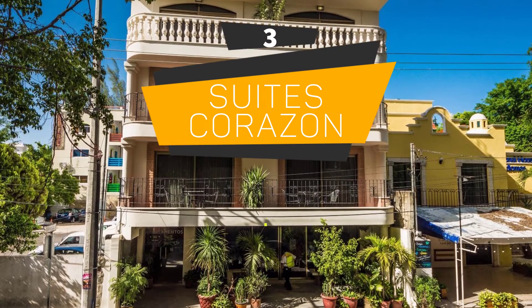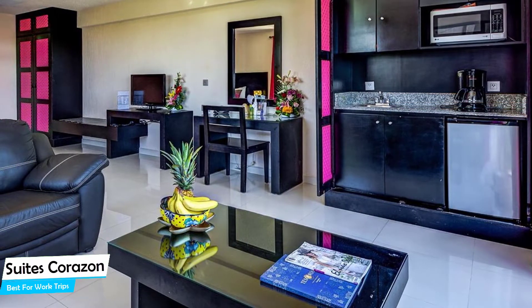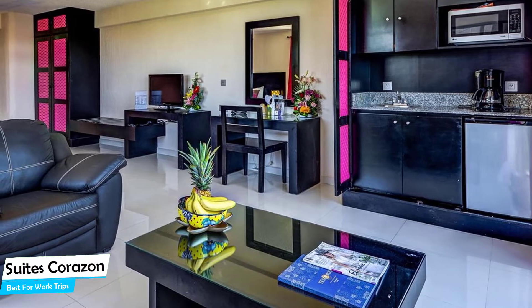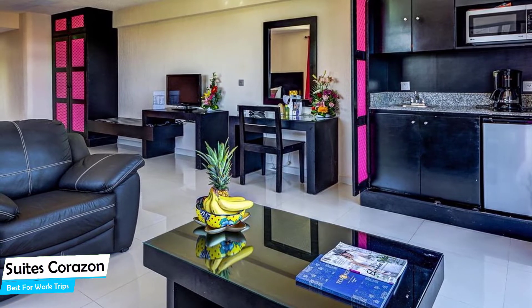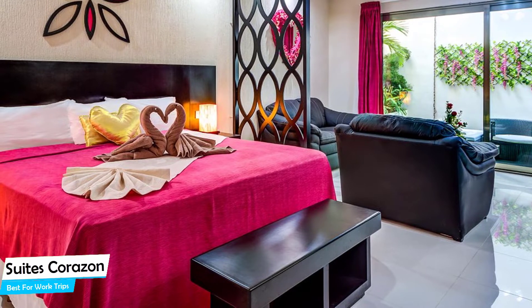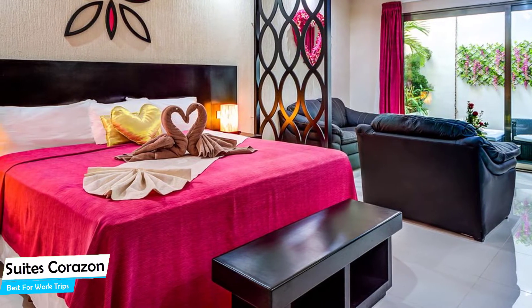Number 3: Sweets Corazon – Best for Work Trips. If you're traveling for work or a business meeting, you're probably traveling alone. Because of our busy lives, we don't get too much time on our own, and that's why we need to make the most of it. What you need is a hotel that's easy to access, has a good location, has meeting areas, and a very comfortable bed you can jump into at the end of the day. The Sweets Corazon has all of that.